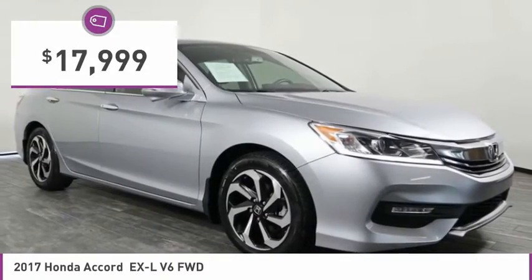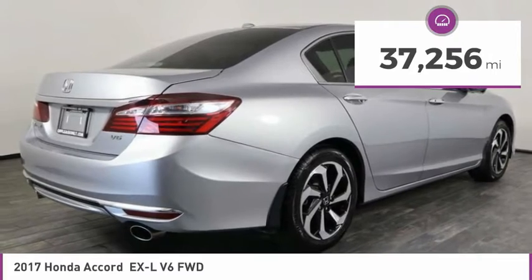And it is priced below $20,000. This vehicle has less than 40,000 miles.